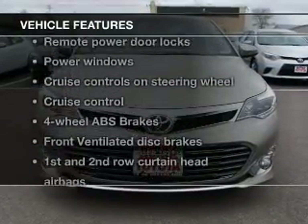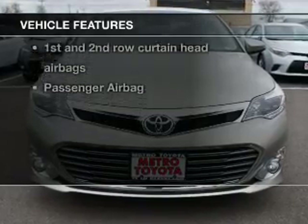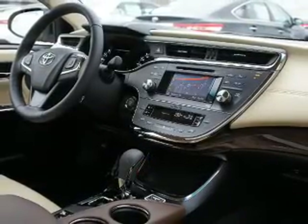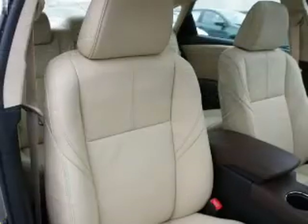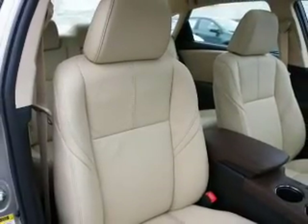With these notable features, you won't want to miss out on the opportunity to own this amazing ride: leather seats, power door locks, power windows, cruise control, Bluetooth wireless, an AM/FM stereo with a CD player, and power mirrors.